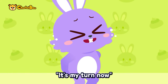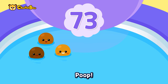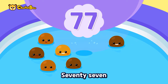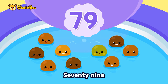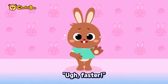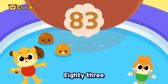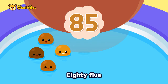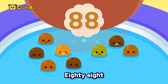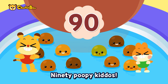It's my turn now — seventy-one, seventy-two, seventy-three — poop! Seventy-four, seventy-five, seventy-six — poop! Seventy-seven, seventy-eight, seventy-nine — poop! Eighty poopy kiddos! Log faster — eighty-one, eighty-two, eighty-three — poop! Eighty-four, eighty-five, eighty-six — poop! Eighty-seven, eighty-eight, eighty-nine — poop! Ninety poopy kiddos!